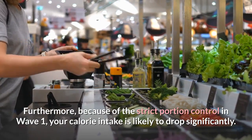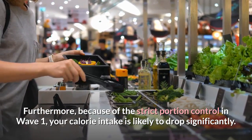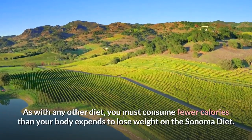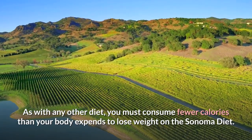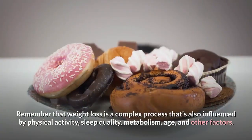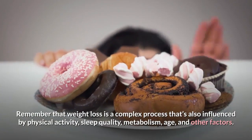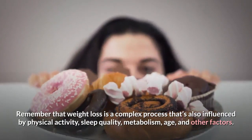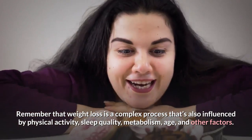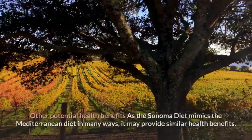These foods provide important nutrients like fiber and protein, which may help regulate your appetite and metabolism. Furthermore, the strict portion control in Wave 1 is likely to drop your calorie intake significantly. As with any other diet, you must consume fewer calories than your body expends to lose weight on the Sonoma diet. Weight loss is also influenced by physical activity, sleep quality, metabolism, age, and other factors.